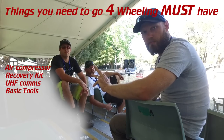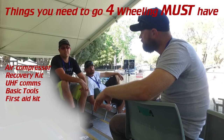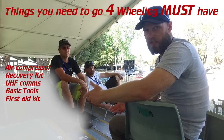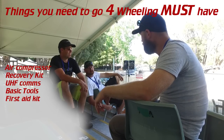I'll say basic tools. Maybe a first aid kit — that's a good one. Even if you don't know how to use it, at least you've got one. You should be learning how to use it. And a tyre repair kit.